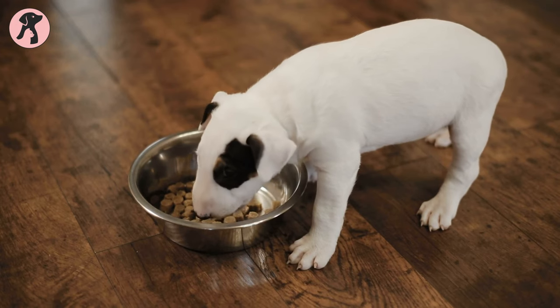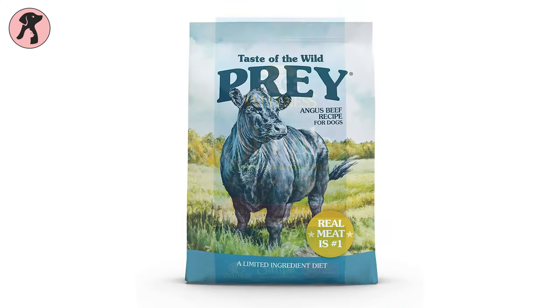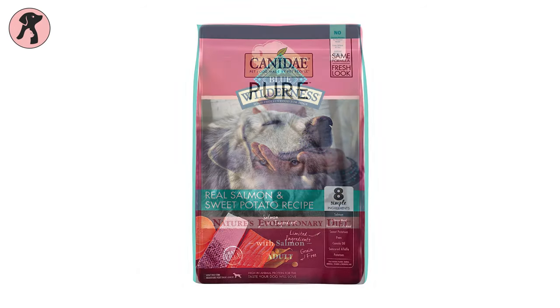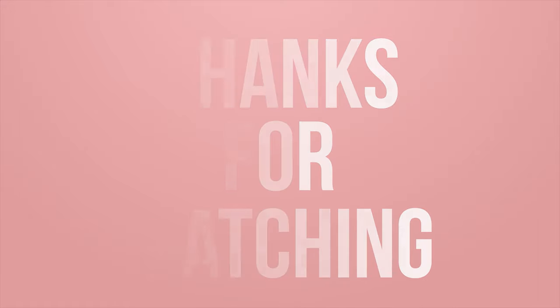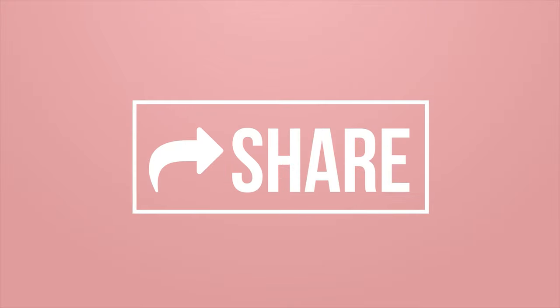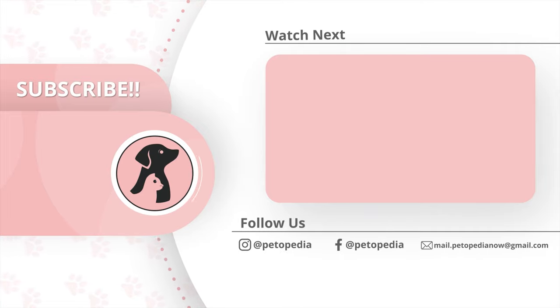So these are the five best dog foods for allergies to give them a healthy, nutritious diet and digestive system. Thank you all for tuning into Petopedia. Make sure to hit the like button and comment on the video to let us know your thoughts and opinions. Hit the bell icon to receive notifications every time we post a video, and don't forget to subscribe.